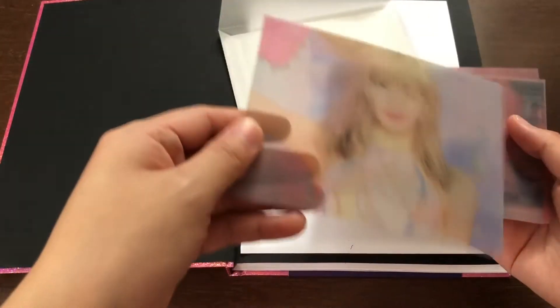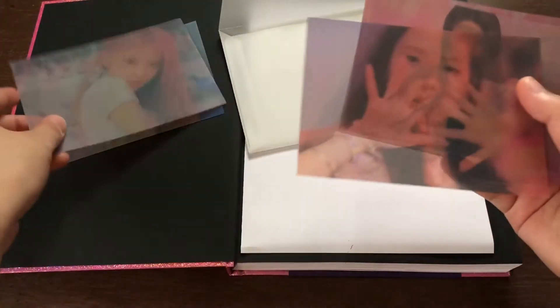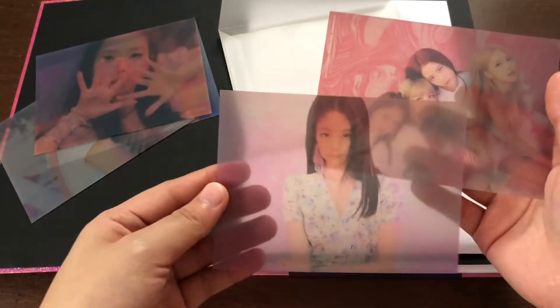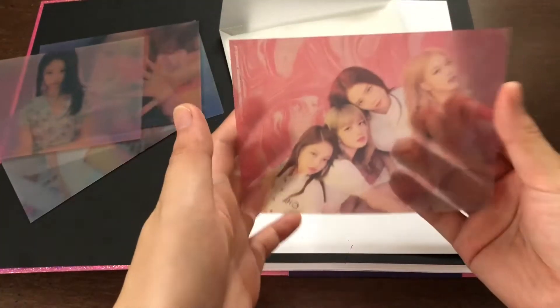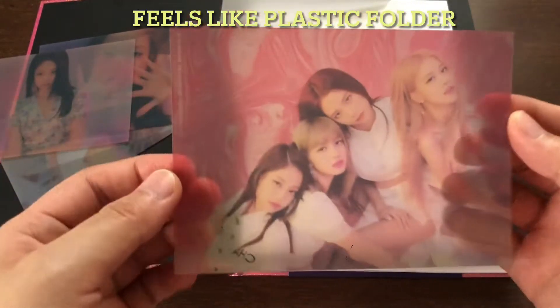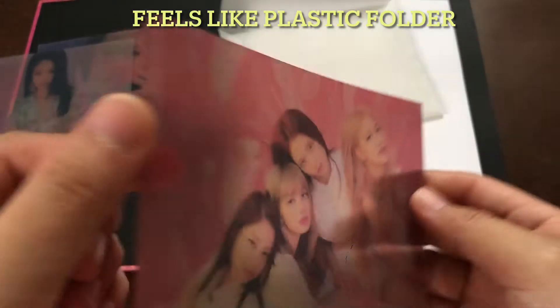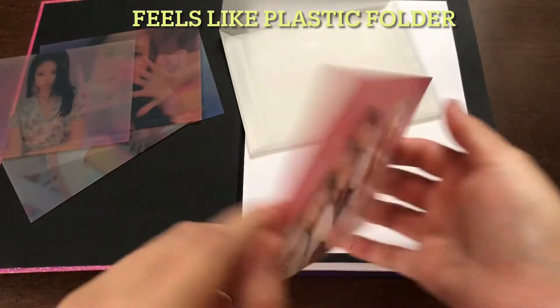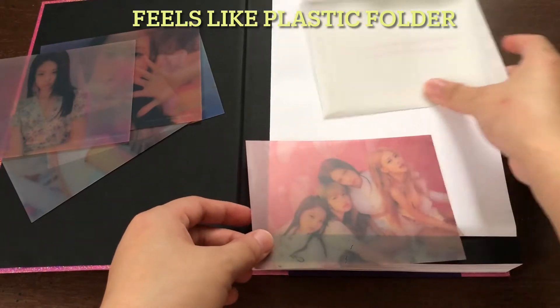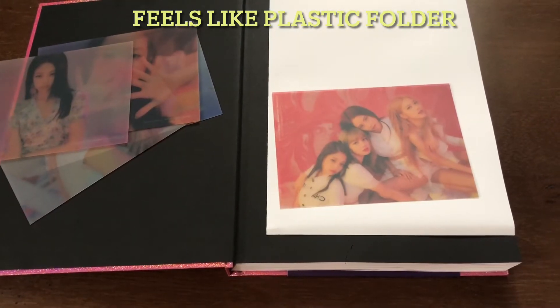So we've got these postcards. It's a different kind of material — it's not cardboard, one looks like a folder type. So you can see better if it's on a solid color.